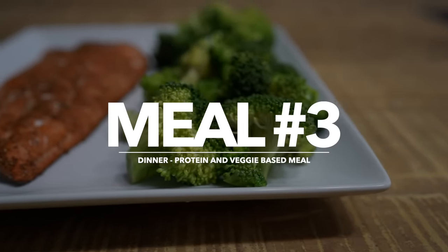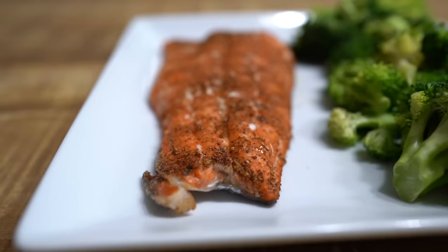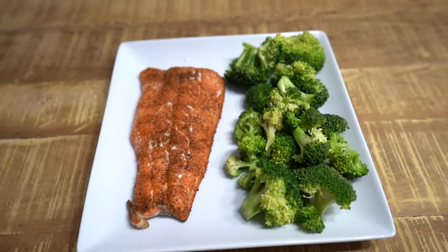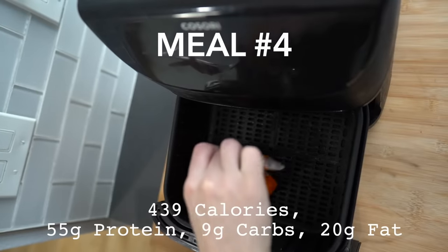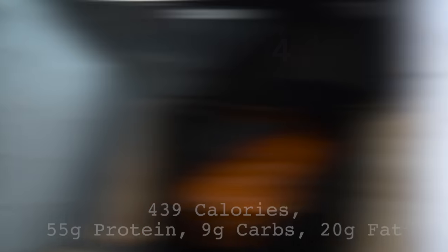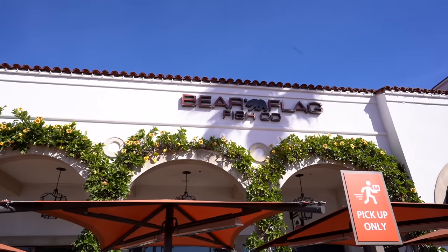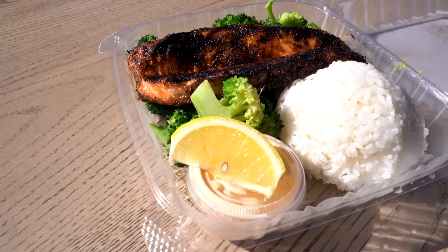Meal number three is dinner. I'll often focus on a simple protein and veggie-based meal. Each week I try to include a couple of meals with fish or fresh seafood for not only the healthy fats but also the micronutrient benefits, including vitamin D, vitamin B12, iodine, and selenium. While we can see amazing results hitting our macros even if we include some less-than-ideal foods, we promote optimal functioning and the best results when we focus on both macros and micronutrient intake. Salmon is one of my favorites — I like to blacken it in the air fryer with some basic garlic steamed broccoli. I may even go out to one of my favorite local spots, Bear Flag, to get this meal done for me.